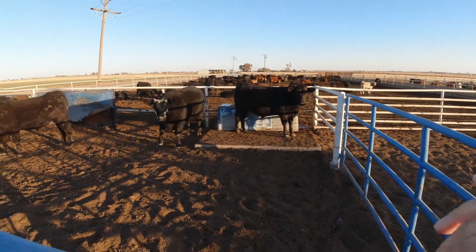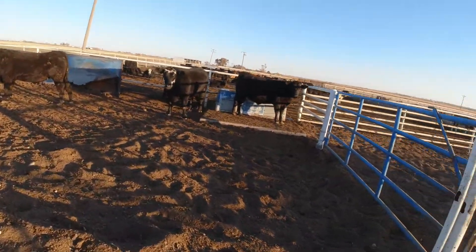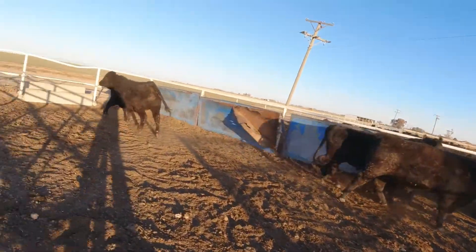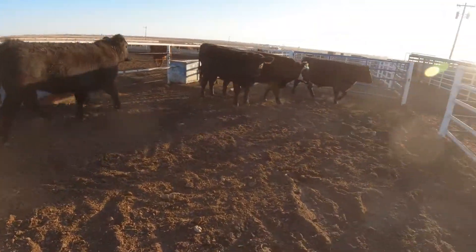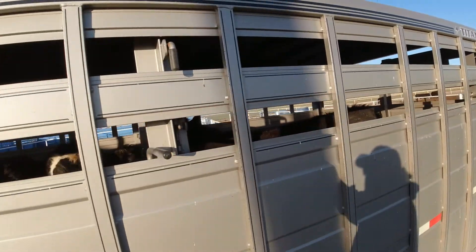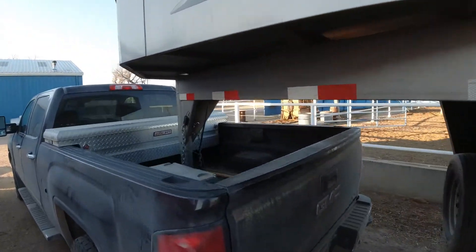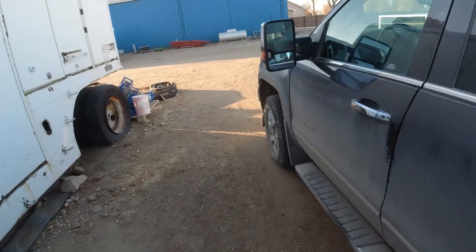All right, here they are — five of them. And there they are, five loaded. Didn't get any video of the loading because I needed two hands a lot of the time. So now just a quick hundred mile drive to drop them off.